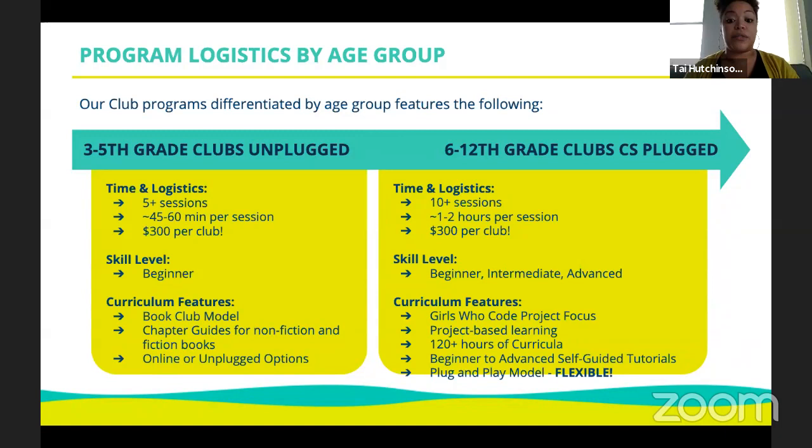Program logistics by age group: our 3rd through 5th grade curriculum uses an unplugged model — students learn the foundation of computational thinking to get ready for actual coding. Our 6th through 12th grade curriculum meets 10 to 15 weeks for 1 to 2 hours per session, and each club receives $300 to use for snacks, Arduino parts, Spheros, drones, robotic parts, or pizza. Clubs can be beginner to advanced, with a culminating Girls Who Code project as the focus. We have over 120 different computer science languages covered — JavaScript, C++, Python, HTML, and more.